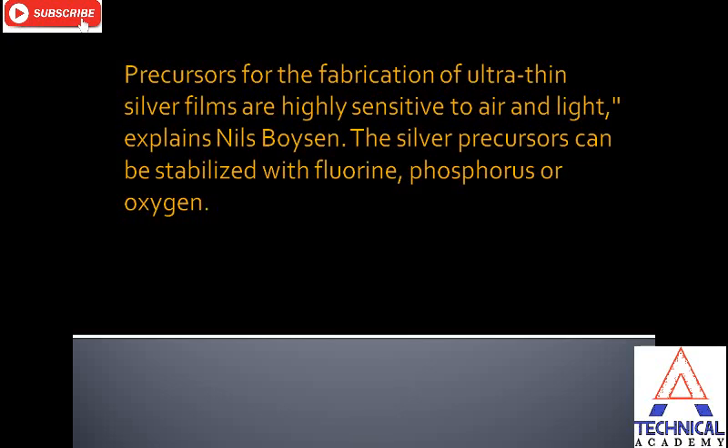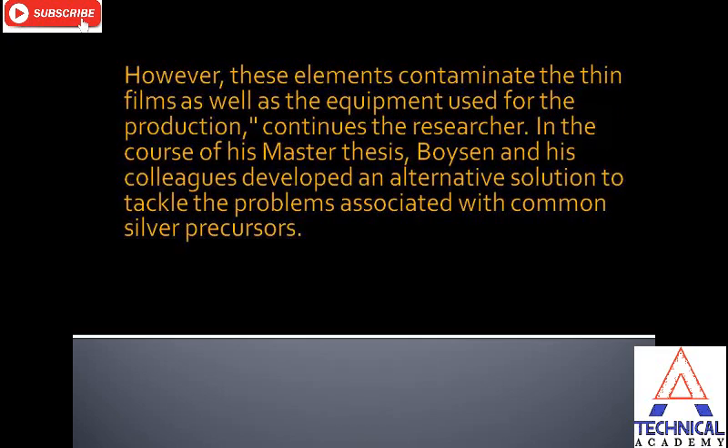Precursors for the fabrication of ultra-thin silver films are highly sensitive to air and light, explains Nils Boisson. The silver precursors can be stabilized with fluorine, phosphorus, or oxygen; however, these elements contaminate the thin films as well as the equipment used for production.